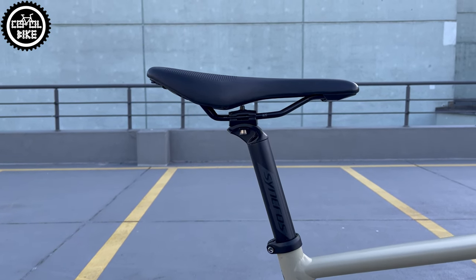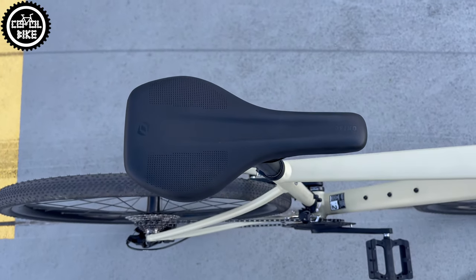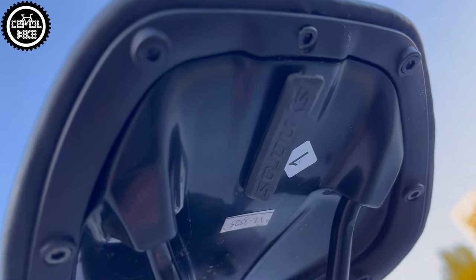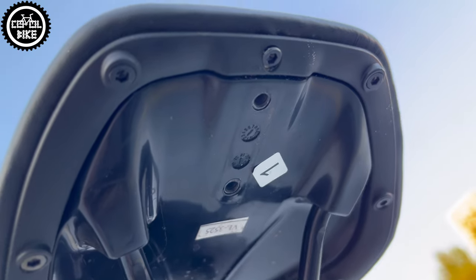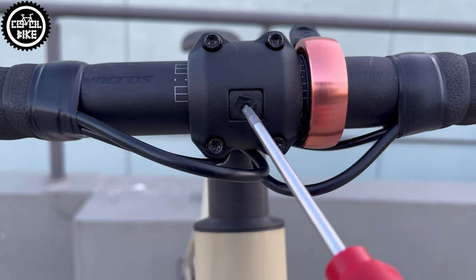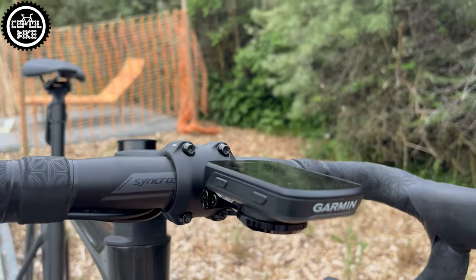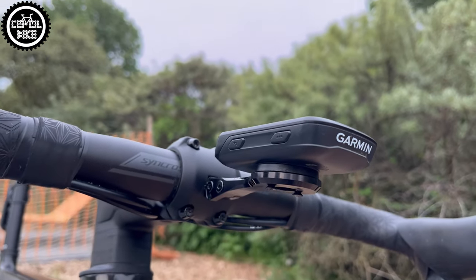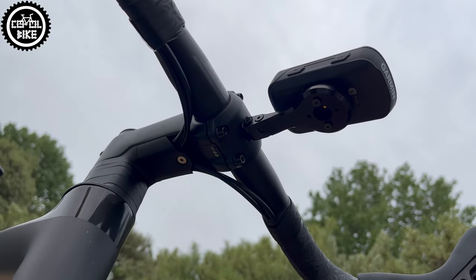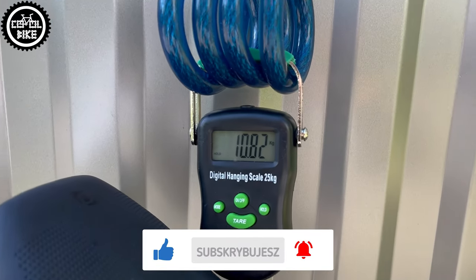The rest of the parts — like this tragic seat post, which I unfortunately have to look at again, saddle, handlebar, and stem with the option of attaching very expensive dedicated accessory mounts — are made by Syncros, which is Scott's sub-brand. Such a part choice, a massive cockpit, and heavy wheels make this bike weigh almost 11 kilograms.